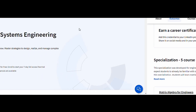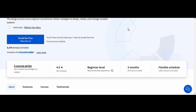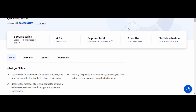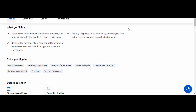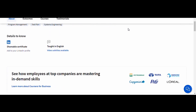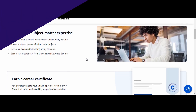Number four: Introduction to Systems Engineering, University of Colorado Boulder. This course provides a comprehensive overview of systems engineering principles, including the design, analysis, and implementation of complex systems. It's particularly useful for mechanical engineers working in industries like aerospace, automotive, or manufacturing, where integrating different components into a cohesive system is key.